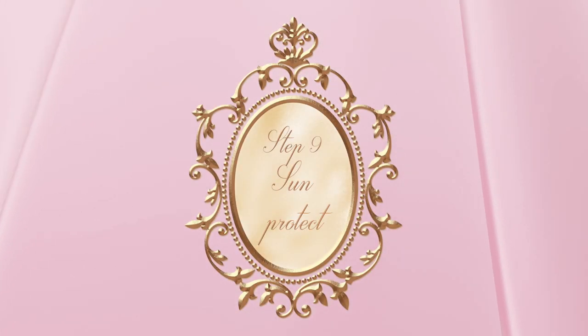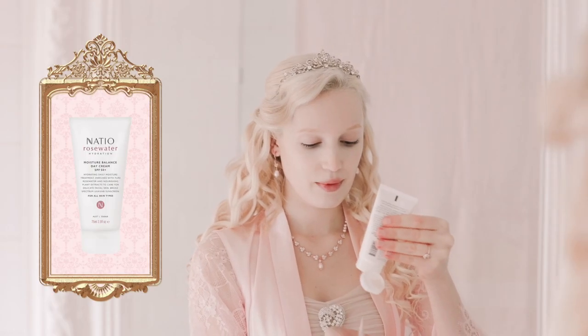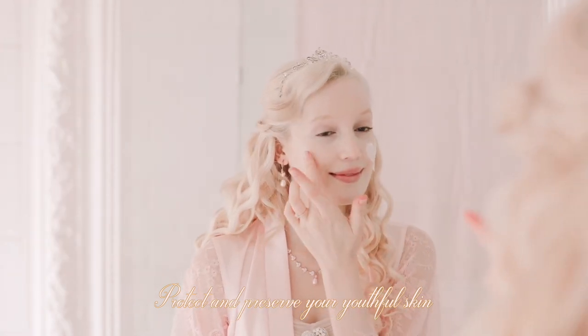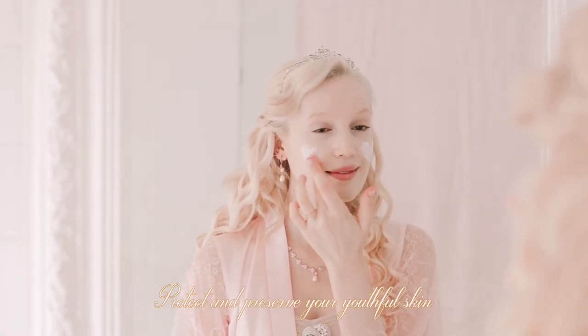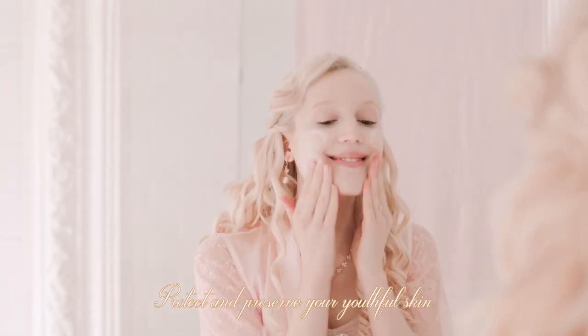Before I can frolic out in fairyland all day, last but certainly not least, sunscreen. I use Nadeo's Rosy Moisture Balance Day Cream. It's lightweight and hydrating, and feels superb under makeup too.